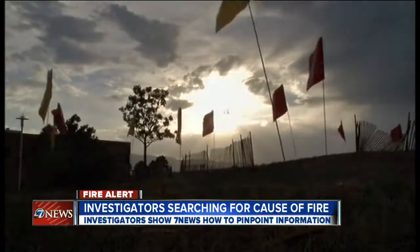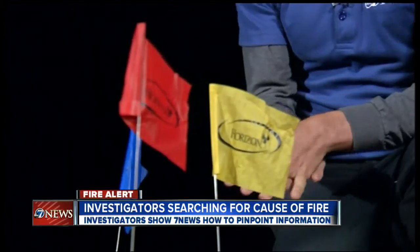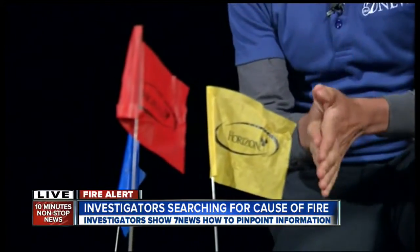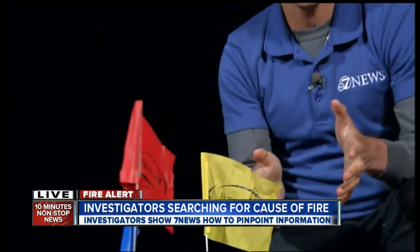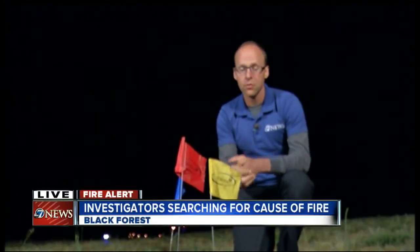This is the kind of standard that everybody should be using when they do an investigation. Kirk was able to show us this method and talk candidly because he is not part of the El Paso County investigation into the cause and the origin, but he may go to that spot tomorrow — he's actually hired privately to investigate cause and origin for potential lawsuits.